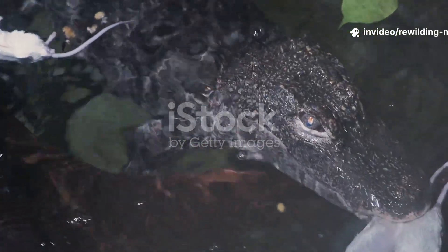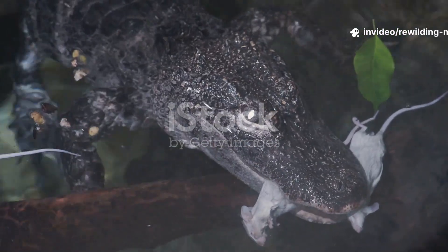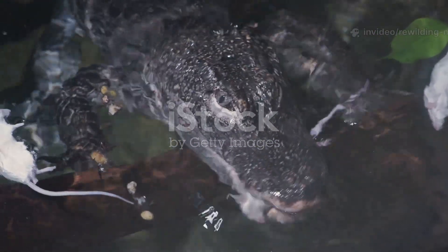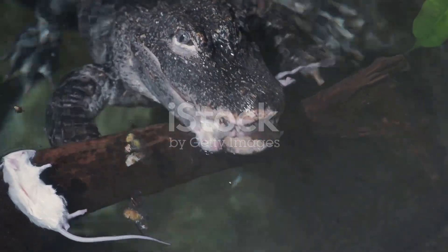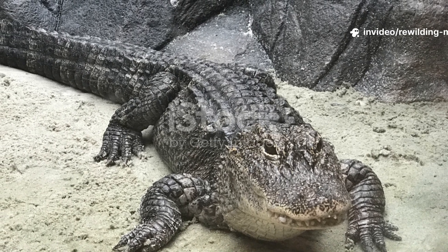Hey everyone, welcome back to Rewilding the Future. Today we're talking about the Chinese alligator, Alligator sinensis, which is one of only two living species of alligator, the other being the American alligator. It is a critically endangered reptile and one of the smallest of all crocodilians.